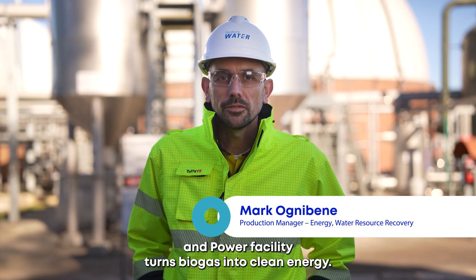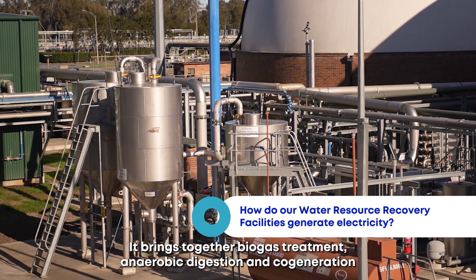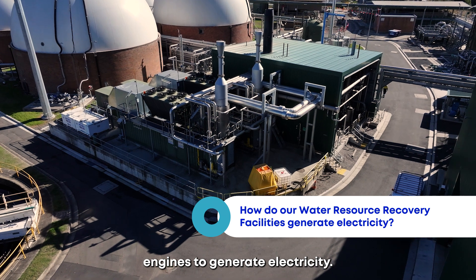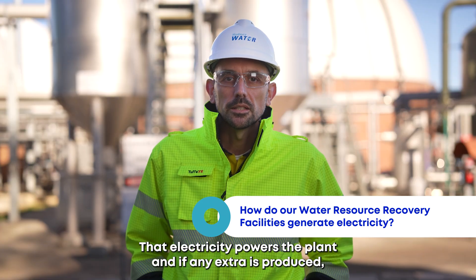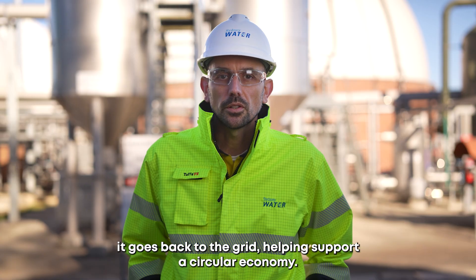Our combined heat and power facility turns biogas into clean energy. It brings together biogas treatment, anaerobic digestion and cogeneration engines to generate electricity. That electricity powers the plant, and if any extra is produced it goes back to the grid, helping support a circular economy.